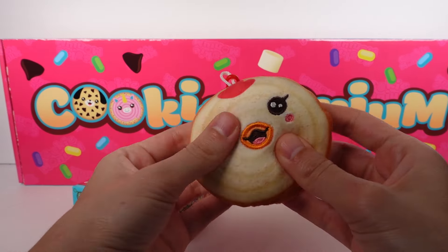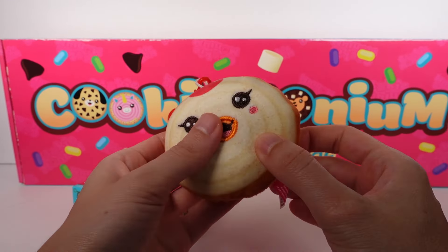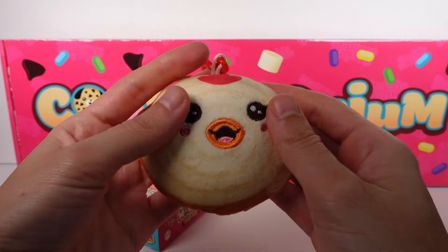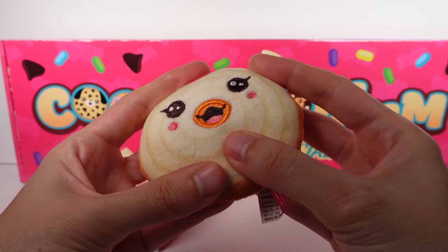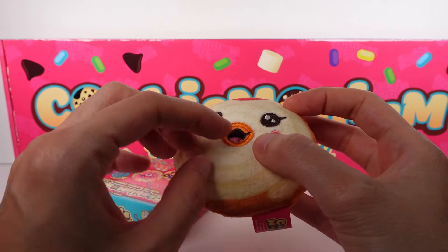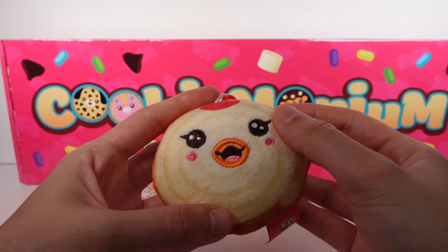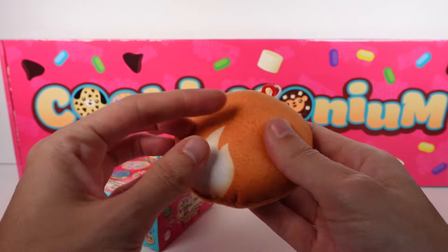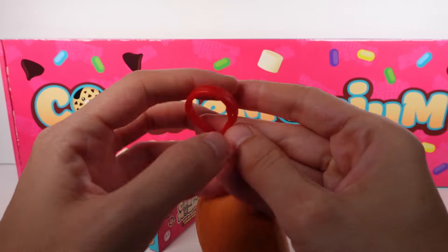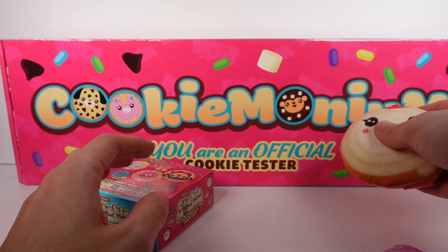They're all plush except for the little scent pouch, which has a bit of a bean texture. The eyes, mouth, and cheeks are embroidered — very nice detailing. The cookie details like the cinnamon sprinkles, frosting, and comb are printed on the fabric — no stickers or anything. There's a little tail, and of course we have the clip for it being a clip-on. It's just one of those standard plastic clips. I'm obsessed!